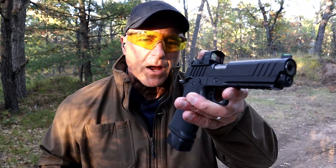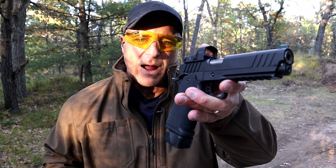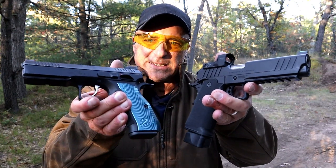Hey there friends, thanks for checking in. Today we're going to do a range comparison with the Springfield Armory 1911 DS Prodigy versus the CZ Shadow II.